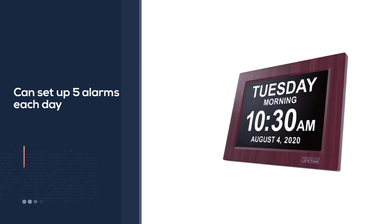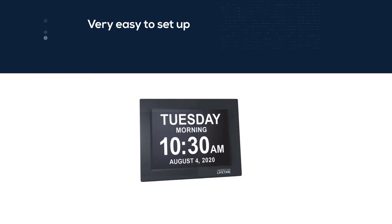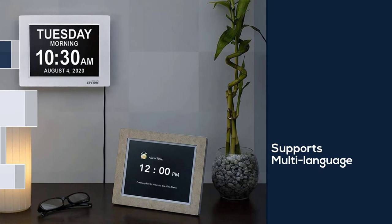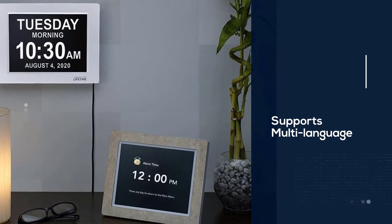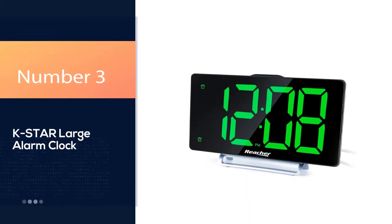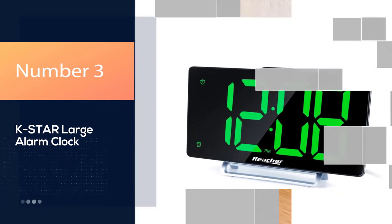Even better, you can set up five alarms each day, ensuring you will not miss medications as well as parties with your family and friends. Number three: K-Star large alarm clock.